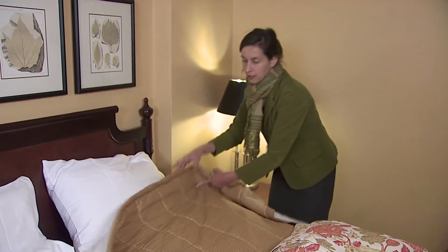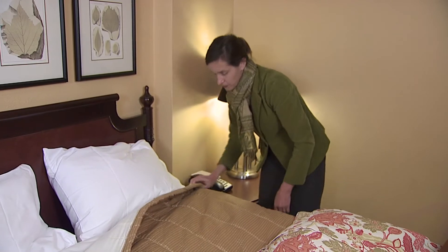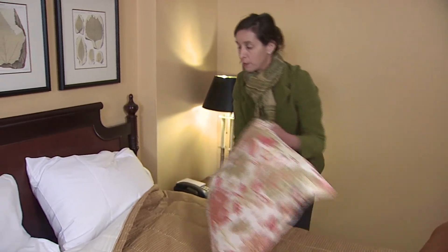Once I'm satisfied that there aren't any bed bugs in the room, I'm going to enjoy my stay at the hotel.